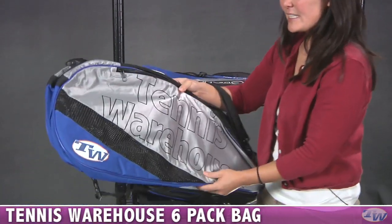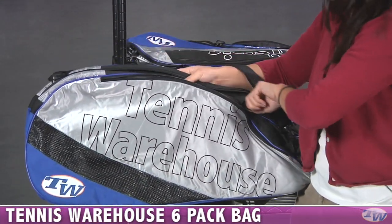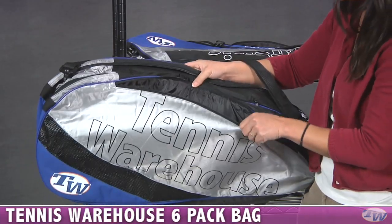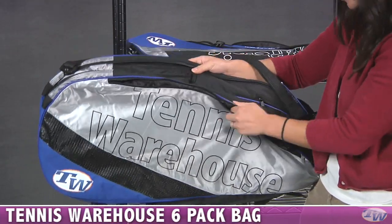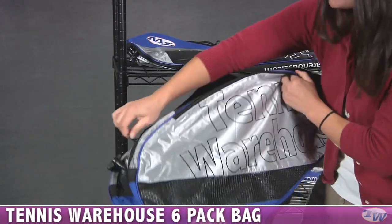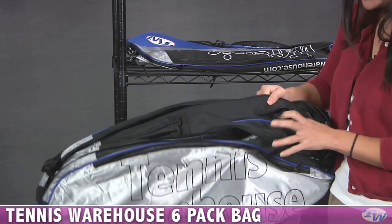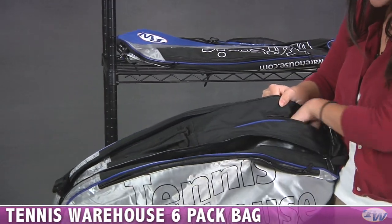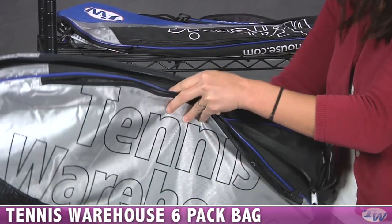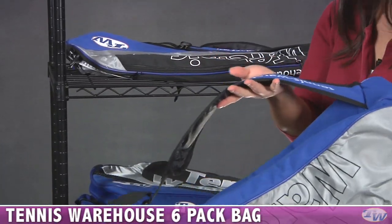For the next size up, we have a six-pack — it holds up to six rackets without their covers. Like the three-pack, it has a nice ventilated pocket. There are a couple of racket compartments on top to store your rackets. This one has a convenient little mesh pocket where you can throw in small accessories. There's also a nice shoulder strap and, on the bottom, a nice sling-style strap.